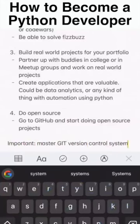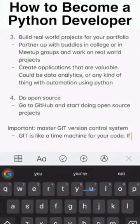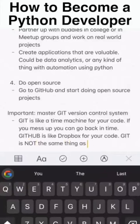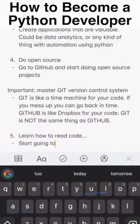Do open source — go to GitHub and start doing open source projects. Number four: master Git version control system. Git is like a time machine for your code. If you mess up, you can go back in time. Remember that GitHub is like Dropbox for your code.